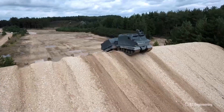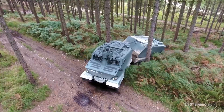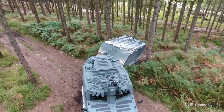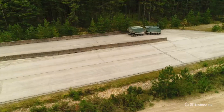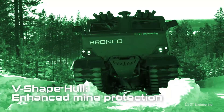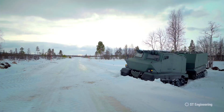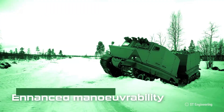One of its standout features is its twin-cab design, with an articulated joint that allows the front and back sections to pivot separately. This unique setup gives the Bronco ATTC exceptional maneuverability and stability on rough, uneven ground, making it capable of handling obstacles like mud, steep inclines, and flooded areas.